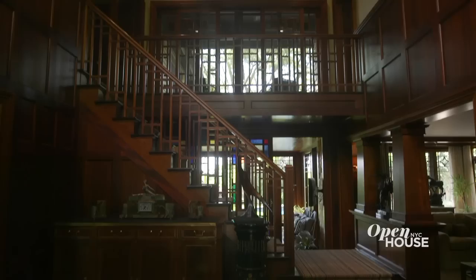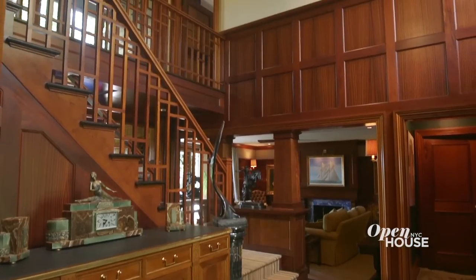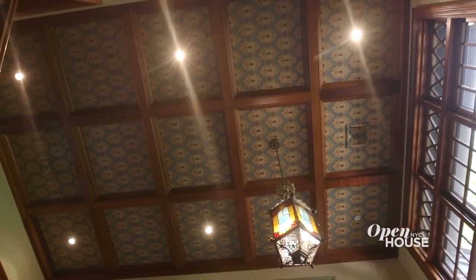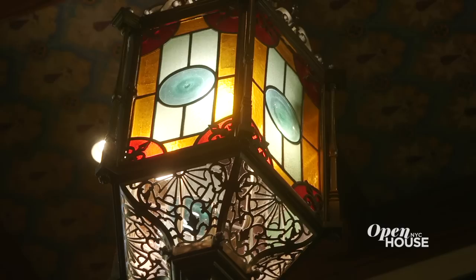Here we are in the foyer. This is where you first see the arts and crafts style that runs all throughout the interior. Just look at the mahogany wood paneling, the coffered ceilings, and the stained glass windows and doors. It's warm, it's inviting, and it's memorable right from the get-go — and that never lets up.